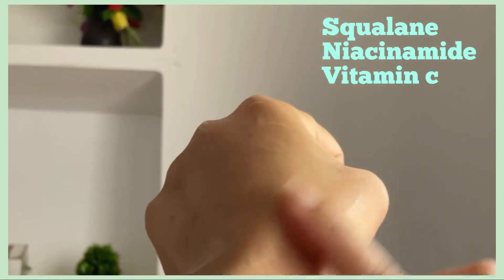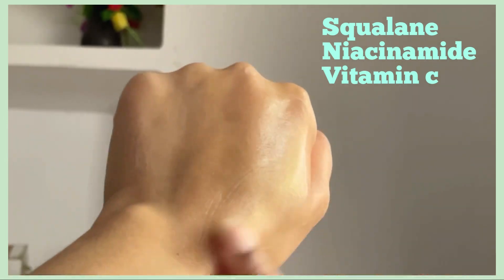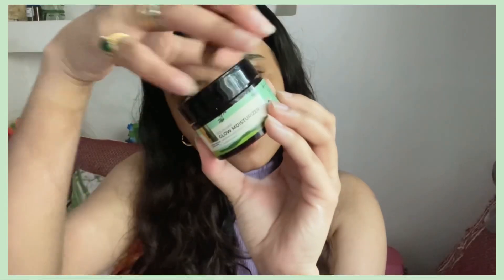It also has vitamin C, which is a great antioxidant to fight signs of aging and a natural skin brightening agent that helps fade dark spots. Overall I find this formulation to be extremely hydrating — it doesn't feel heavy or greasy on the skin. It's very brightening and helps fight dark spots and pigmentation.